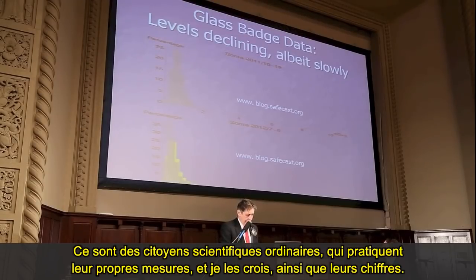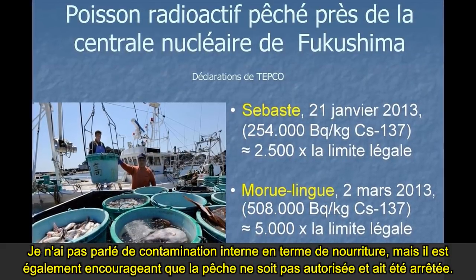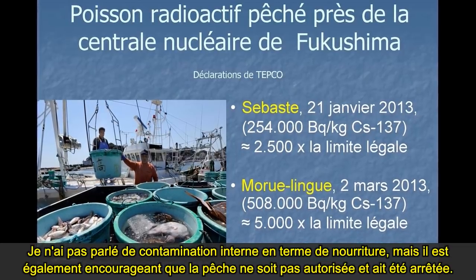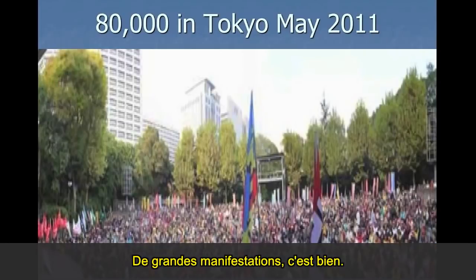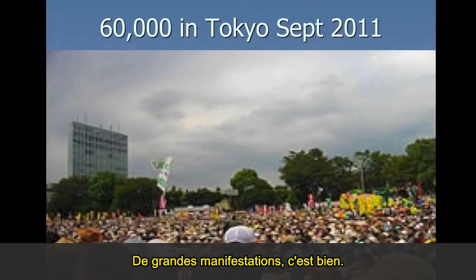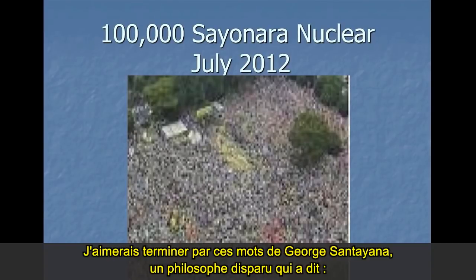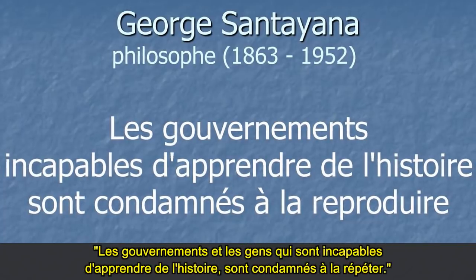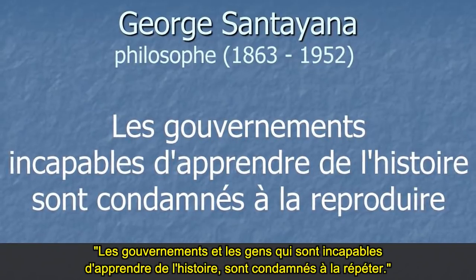I haven't talked about internal radiation in terms of food, but it's really encouraging that fishing has been stopped. There have been big demonstrations, which is great. I'd like to finish off by citing the words of George Santayana, the philosopher who said that governments and people who are unable to learn from history are condemned to repeat it.